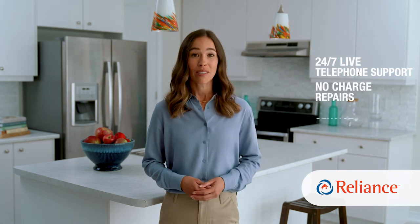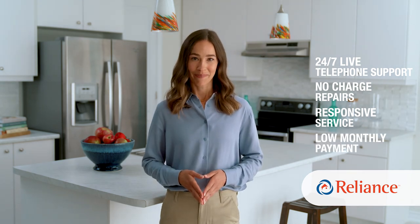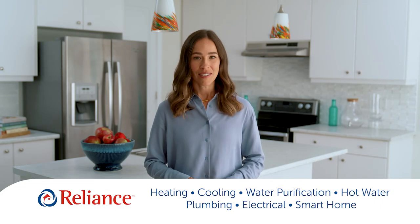A new water heater is an important investment for your family's comfort. While buying can make sense for some homeowners, many Canadians prefer the peace of mind and flexibility that comes with renting their water heater from Reliance. You'll get ongoing 24/7 live support, no charge for repairs, service as soon as same day including weekends and holidays, and all for one affordable monthly payment. To book your free in-home consultation today, call on Reliance.